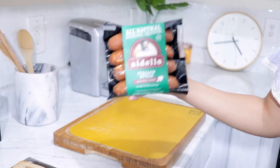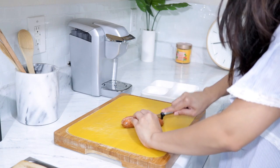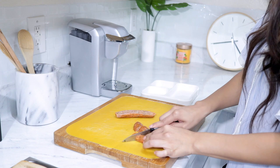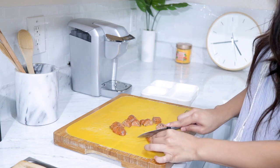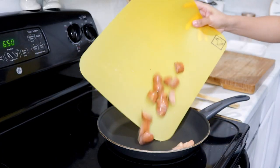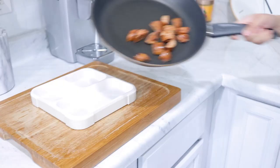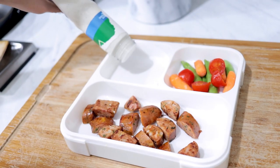Moving on to the last lunch idea — I'm using some chicken sausages. I usually get the ones from Costco that have cheese, chicken, and artichoke, which the kids love. This particular one turned out to be spicy so my bad, but the Costco ones are really good. You can pair it with some veggies and ranch — super easy and simple and the kids love it.